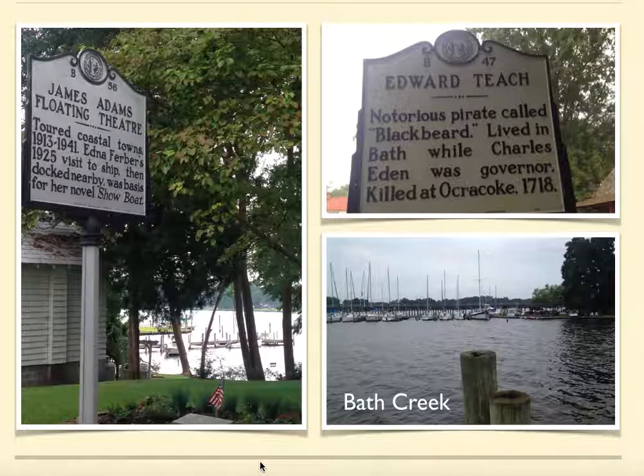There are several other things that Bath has. They've talked about the James Adams Floating Theater, which toured up and down the East Coast of the United States. And Edna Ferber, who wrote a book called Showboat about this boat, spent some time in Bath — it's obviously a big deal to its history. Top right-hand corner, we've got Blackbeard, also known as Edward Teach. And for anybody that's not really a history buff, Bath Creek is here in the bottom right-hand corner — a popular spot for boating and fishing. I just wouldn't want to be there if a hurricane struck.